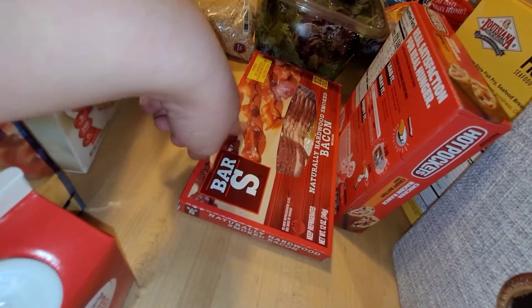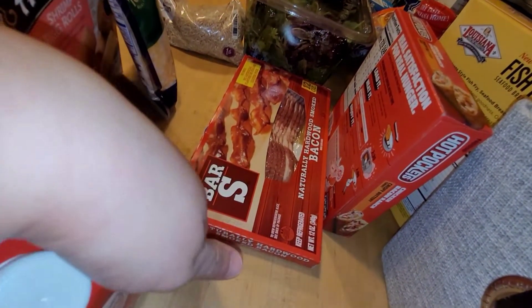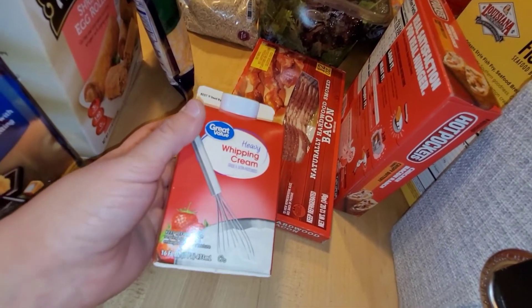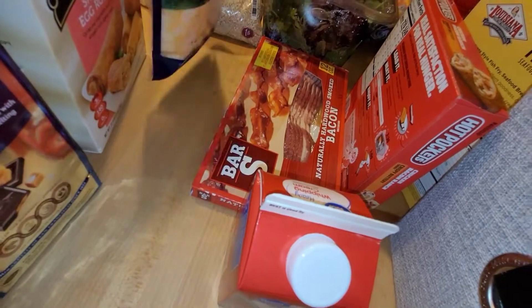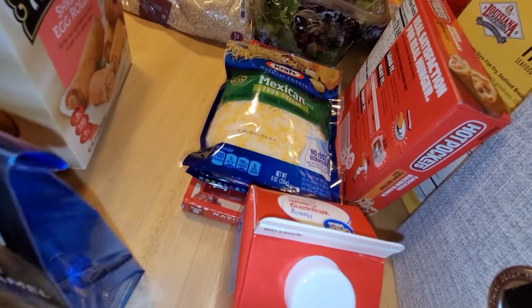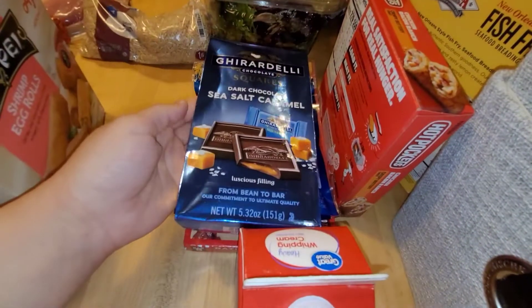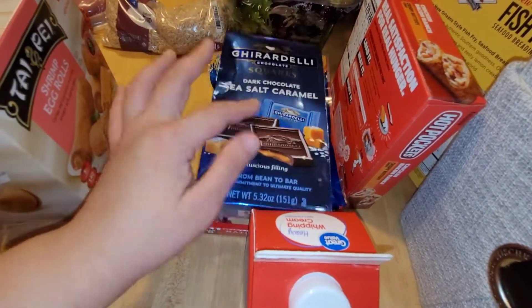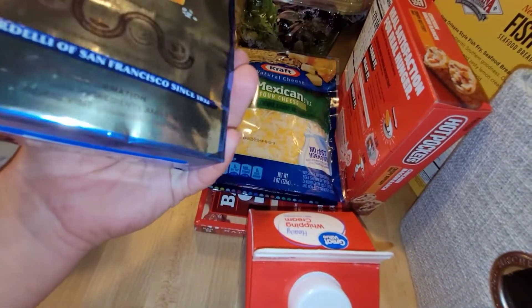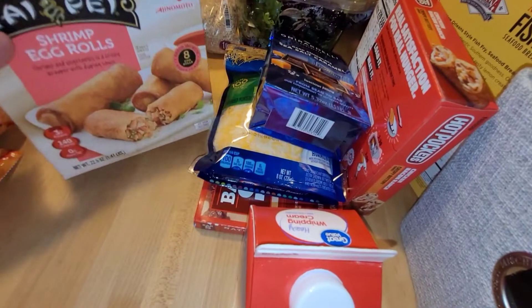I picked up some bacon — bacon is high — but one day for lunches we can do BLTs or something. I got some heavy whipping cream for a meal I'm going to try. I got some four-cheese blend Mexican style to do like some cheesy potatoes in the oven. I got these dark chocolate sea salt caramels for my husband — these are like four-something now for this little one. You used to be able to get them for like $2 or $3 but now they're over $4, almost $5.